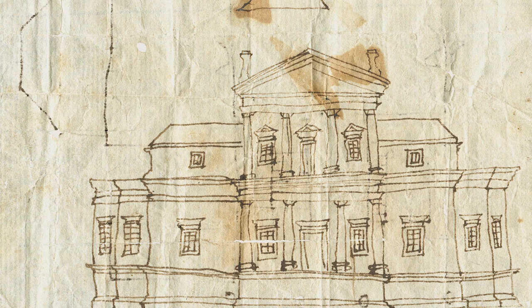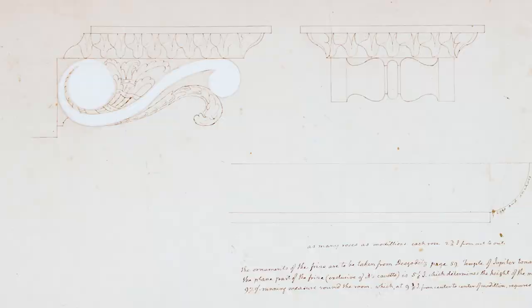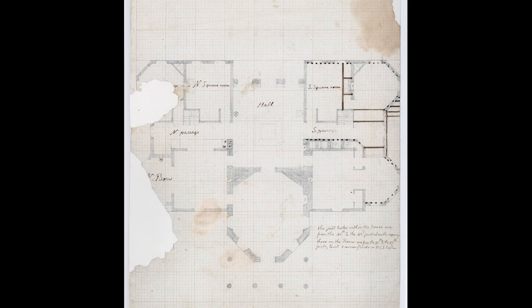What may not be so well known is that Jefferson is responsible for almost every architectural element of the house — not only outside, but inside. As an architect, Jefferson created remarkably detailed drawings.